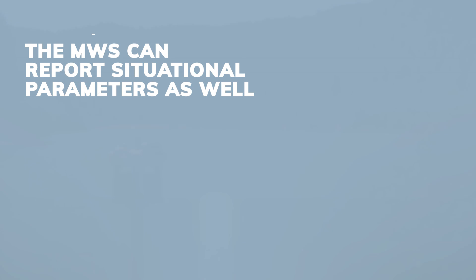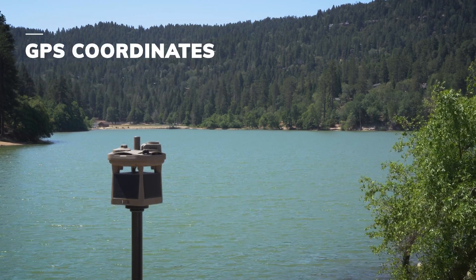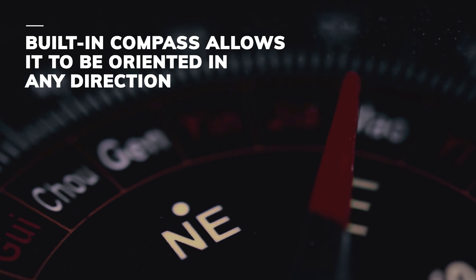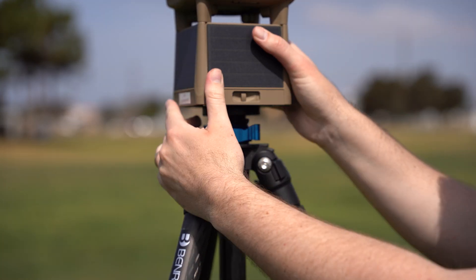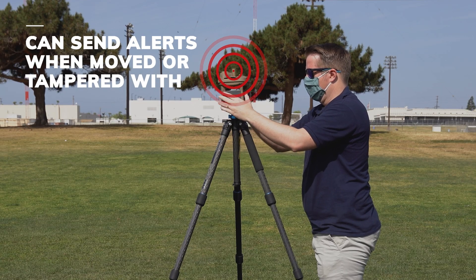The MWS can report situational parameters as well, like GPS coordinates, altitude, and angular tilt. Because it has a built-in compass, it can be oriented in any direction and will always report wind direction accurately. The MWS can also send alerts when it has been moved or tampered with.